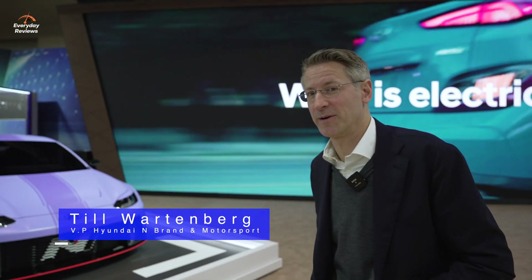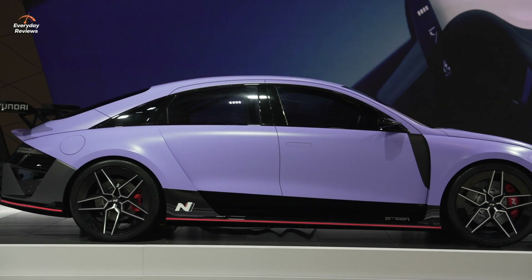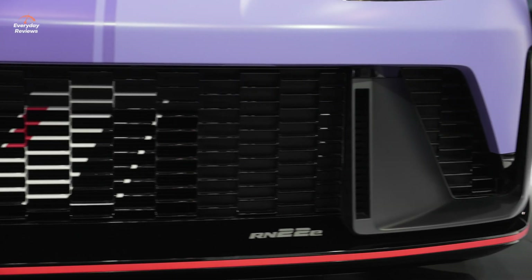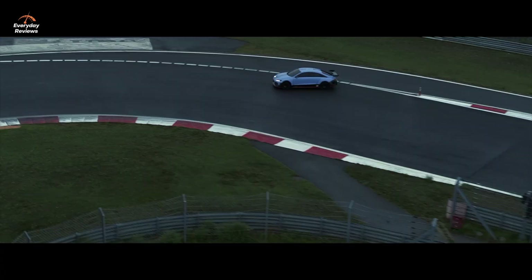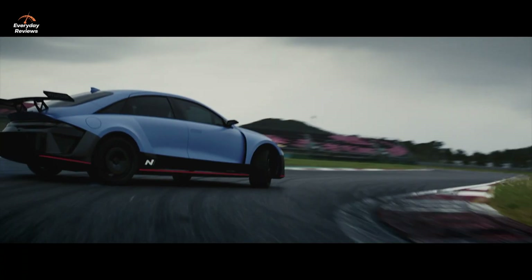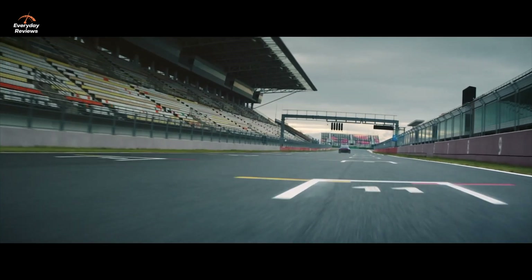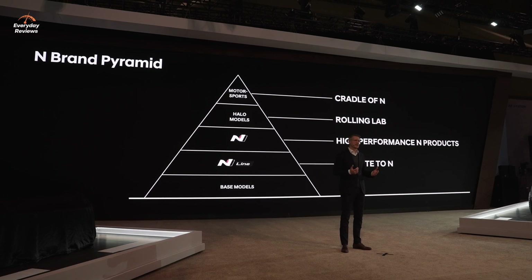The RN22E here is actually one of the Rolling Labs, which is fully battery electric with more than 580 horsepower. It is all-wheel drive and can through torque vectoring put power to the front and to the rear. We raced this vehicle this year for the third time in ETCR, so it's racetrack capable of course.